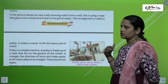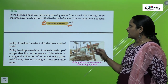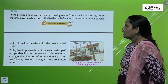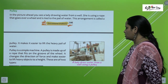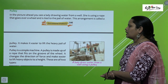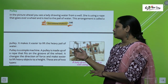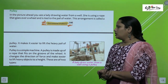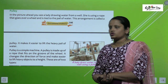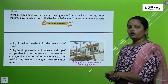Next is the pulley. In the picture, a lady is drawing water from a well — she is using a rope that goes over a wheel and is tied to the pail of water. This arrangement is called a pulley. It makes it easier to lift a heavy pail of water. A pulley is a simple machine made up of a rope that fits in a groove; it changes the direction of force and makes it easier to lift heavy objects to a height. There are two types of pulleys.